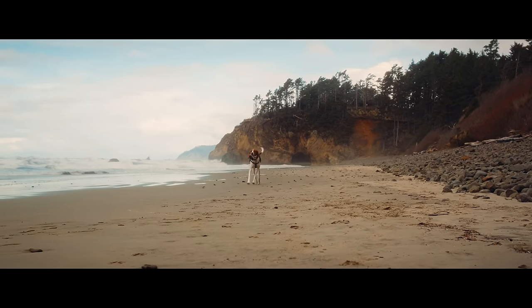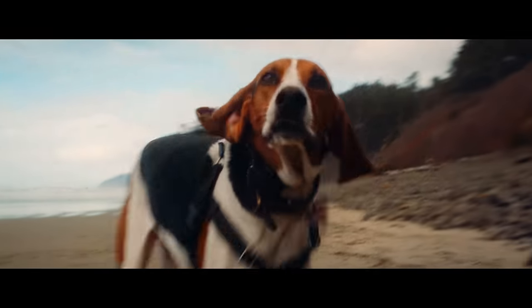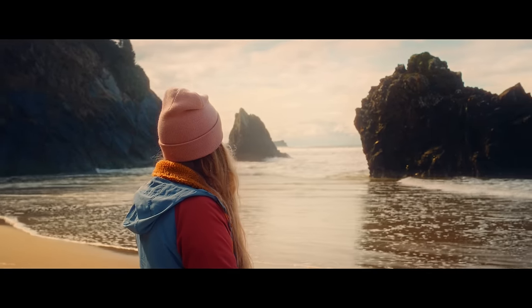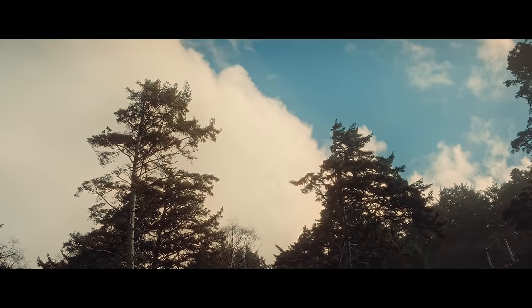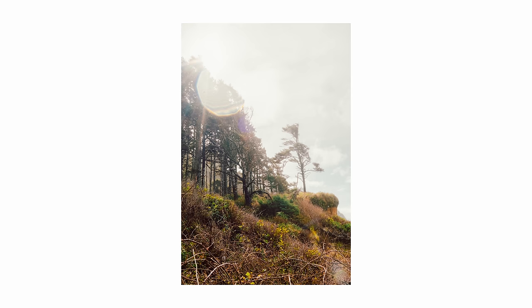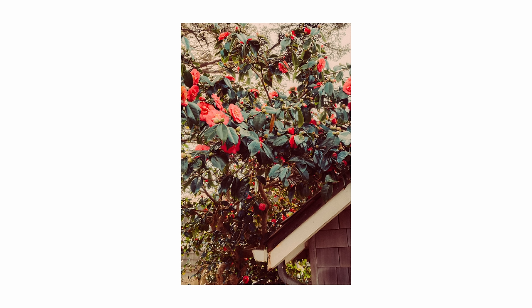Compared to my X100V, the autofocus on the X-T5 is just way above and beyond as far as tracking and speed for photography — to the point where I was really blown away. It was darn close to as good as my Sony and other camera systems like Canon that I've shot on in the past. I think it would be perfectly acceptable for most, if not all, photography applications, even in a professional environment.